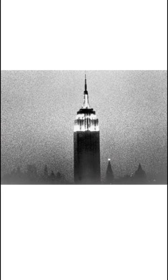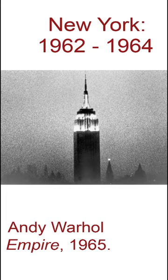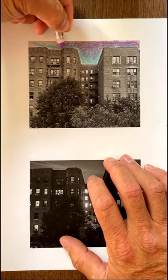I was inspired by a work of art in the Jewish Museum exhibition, New York, 1962 to 1964. It's a film by Andy Warhol of the Empire State Building at night. I'm going to make my own work of art, only I'm going to use photos — the photos that I took.